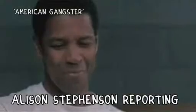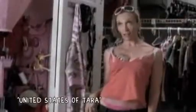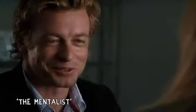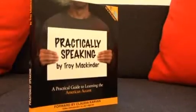It's harder than you might think to get an American accent right. But as I found out, anyone can do it with a little bit of practice and five simple steps. I'm here with Troy McInder, who's the author of Practically Speaking, and he's going to tell me a little bit about how to nail an authentic American accent.